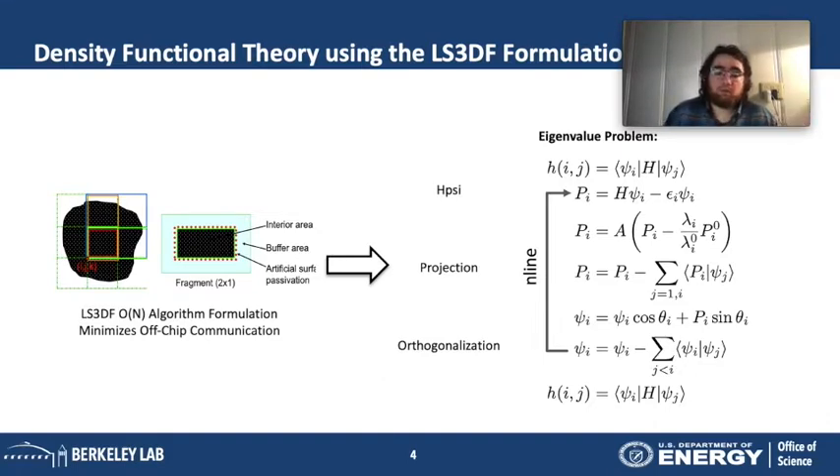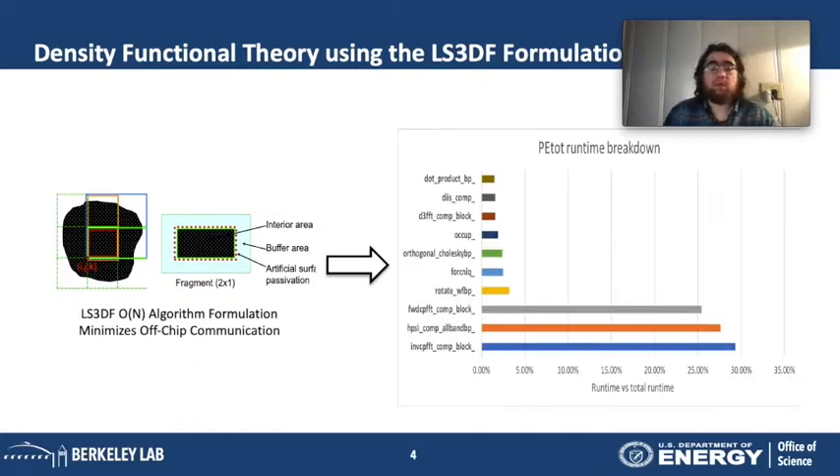In order to optimize these applications, we need to understand where time is being spent. Running a specific problem size on a single CPU, we can profile where time goes. On the y-axis we see the different components, and we can see that a lot of time is spent in FFT computation, H times psi computation, and inverse FFT. Optimizing these calculations would optimize the overall execution of the code.